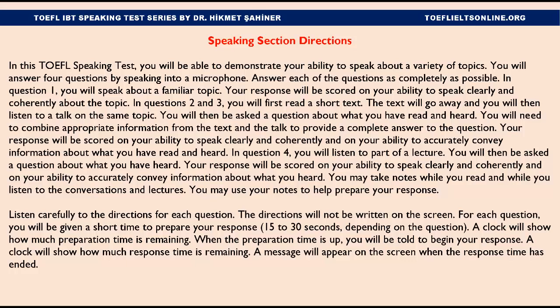In Question 4, you will listen to part of a lecture. You will then be asked a question about what you have heard. Your response will be scored on your ability to speak clearly and coherently and on your ability to accurately convey information about what you heard. You may take notes while you read and while you listen to the conversations and lectures. You may use your notes to help prepare your response. Listen carefully to the directions for each question. The directions will not be written on the screen.